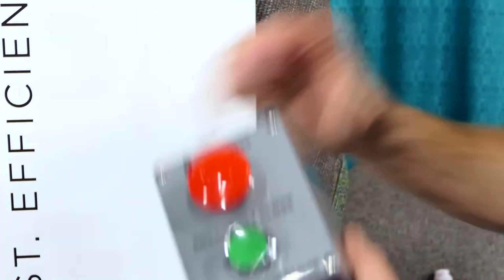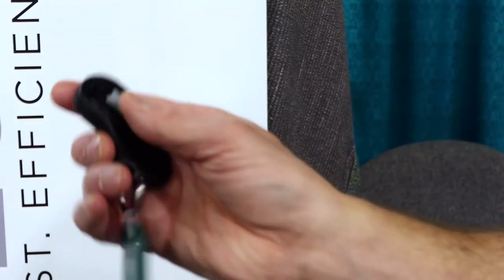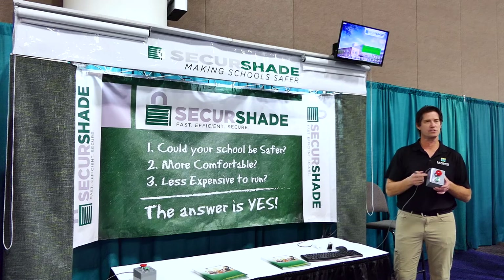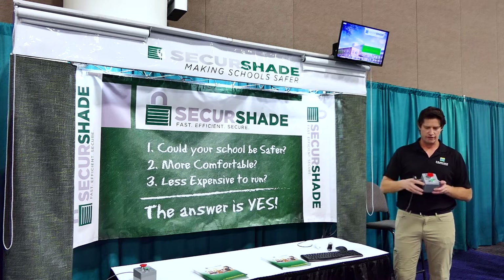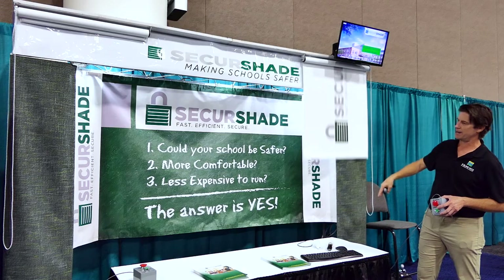So as you see here, I have a couple different remote controls. This is a wall switch, and this is a handheld remote. So a teacher could have this, and this is almost like a fire alarm at a school. So if I were to press the green button right now, the shades would come down just one at a time.